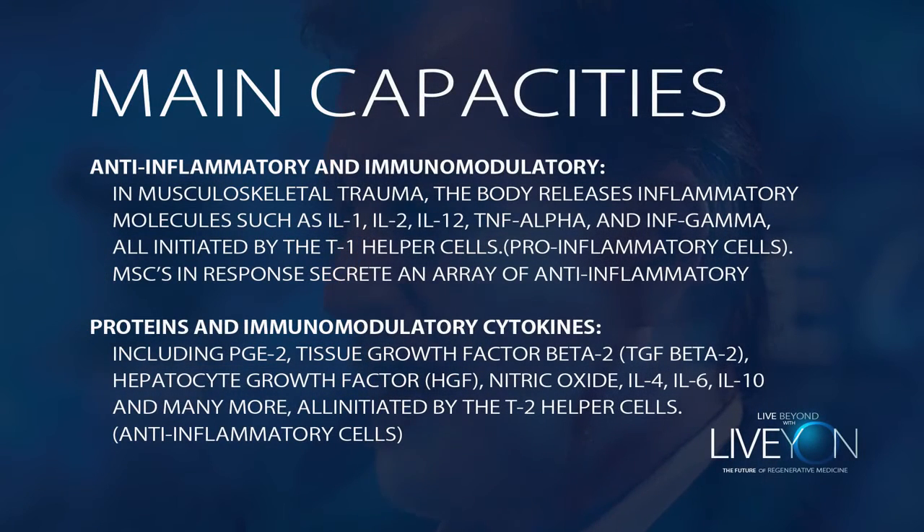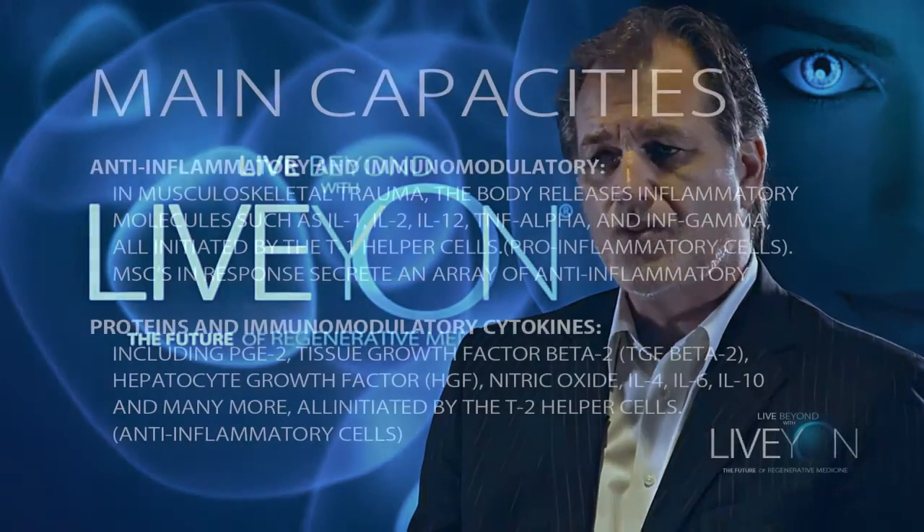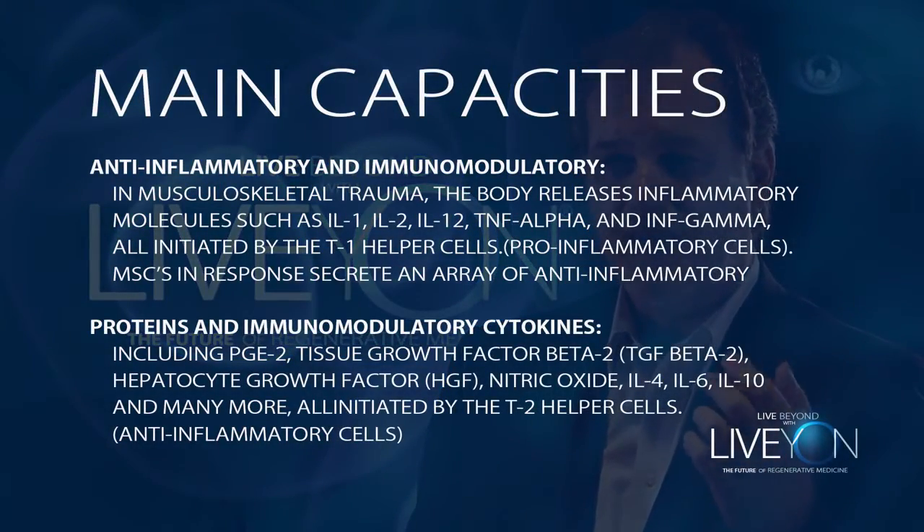Stem cells have a great effect on that. Another major property is anti-inflammatory. Whenever we have musculoskeletal trauma, the body will release inflammatory molecules such as interleukin-1, 2, and 12, tumor necrosis factor alpha, and interferon gamma — all initiated by pro-inflammatory T1 helper cells. What stem cells do in response is an anti-inflammatory response with multiple proteins and immunomodulatory cytokines, including prostaglandin E2, tissue growth factor beta 2, hepatocyte growth factor, nitric oxide, interleukin-4, 6, and 10, and many more — which are the anti-inflammatory effects of the T2 helper cells.